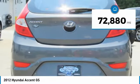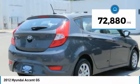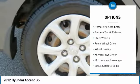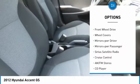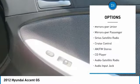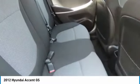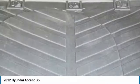This vehicle has less than 75,000 miles. Here are some of this vehicle's great options: traction control, remote keyless entry, remote trunk release, steel wheels, FWD, wheel covers, mirror memory, power mirrors, passenger airbag, Sirius satellite radio, and cruise control.